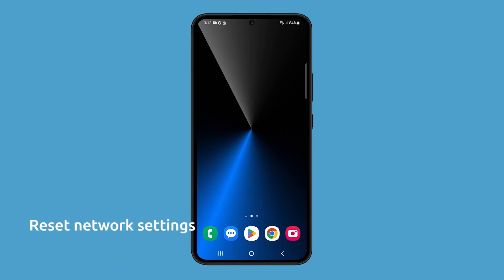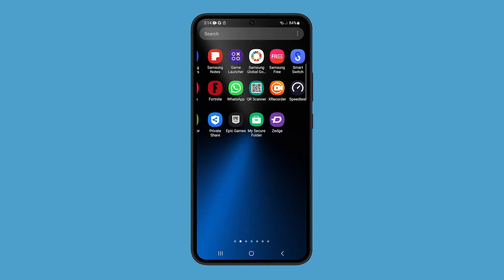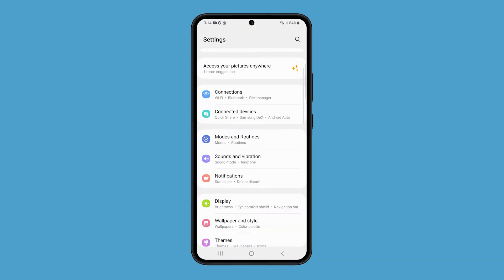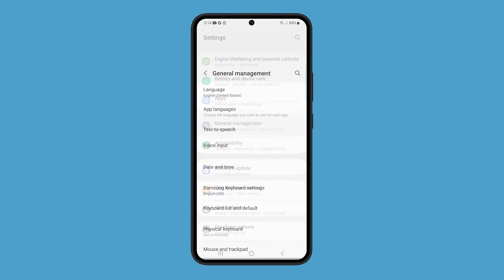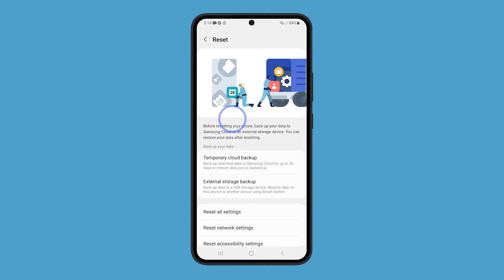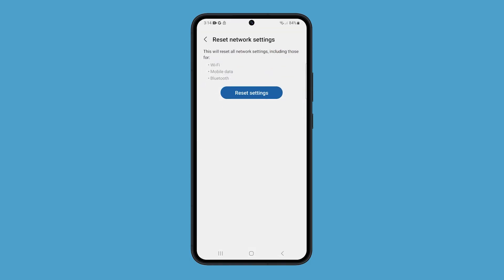You may have to reset your network settings if you are having problems with Wi-Fi calling or with other network features such as cellular data or Bluetooth. To reset your network settings on a Galaxy S23, open the Settings app and tap General Management. Tap Reset and select Reset Network Settings. Tap Reset Settings to confirm.